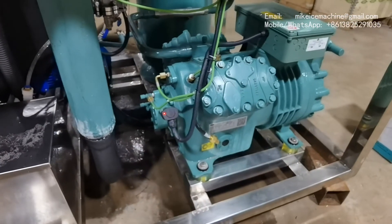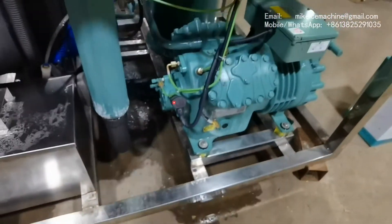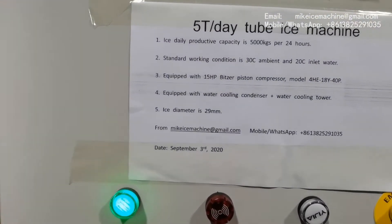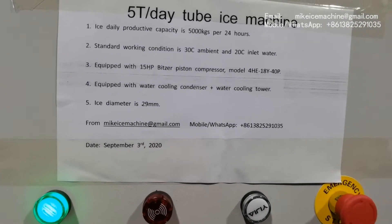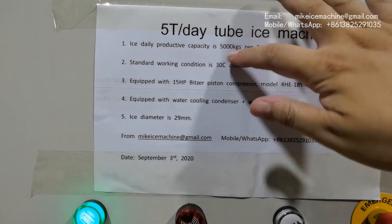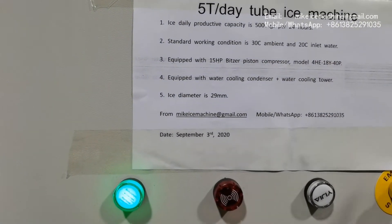Thanks to our modern tube-ice technology, we can use a single 15-hp piston compressor to make a fully capable machine. The system is very power-efficient by using a smaller compressor, and the actual capacity will exceed the nominal capacity under this working condition. This is the big difference between my tube-ice machine and other Chinese ice machines.